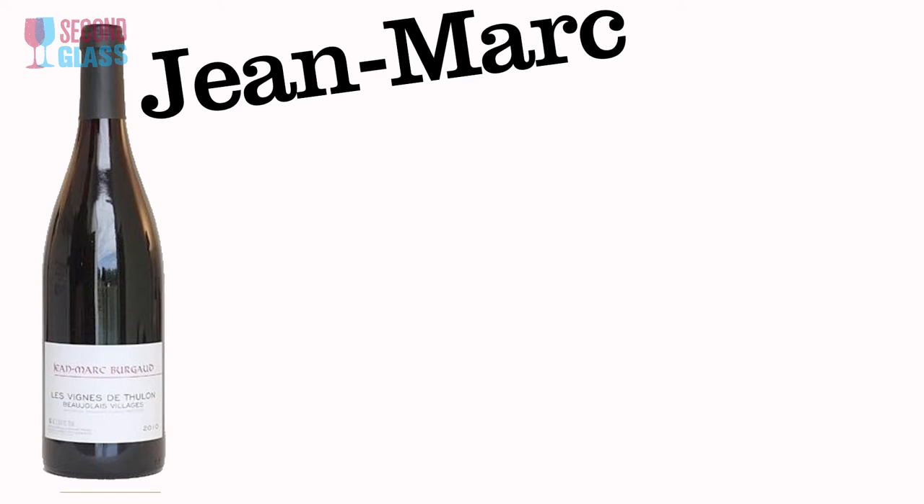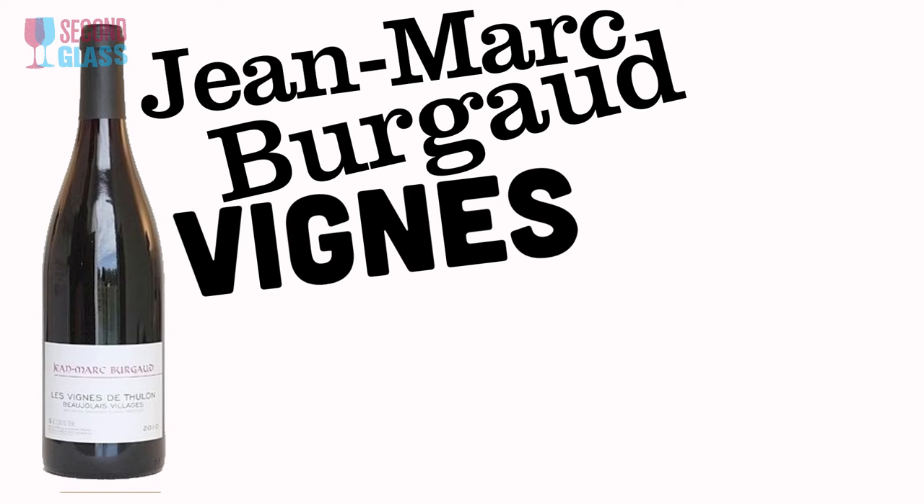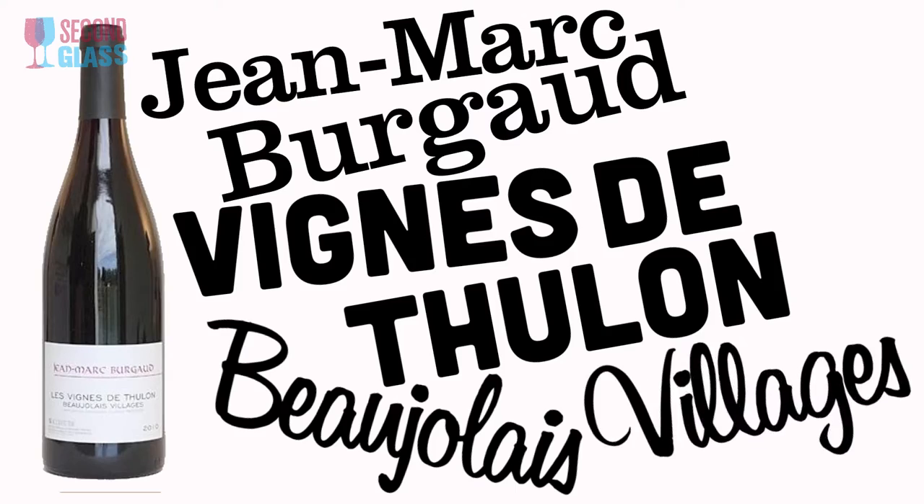We have three different Beaujolais for you. If you can't find these ones, don't sweat it — go to your local wine shop and ask for a bottle of Beaujolais. Look for Beaujolais Village or one from one of the crus. The first wine is Jean-Bac Beaugard Vin de Thoulon Beaujolais Village — luckily it's a lot easier to drink than it is to say. If you like dry red wine, you will like this. If you like Pinot Noir, you will love this. It comes in around $15.